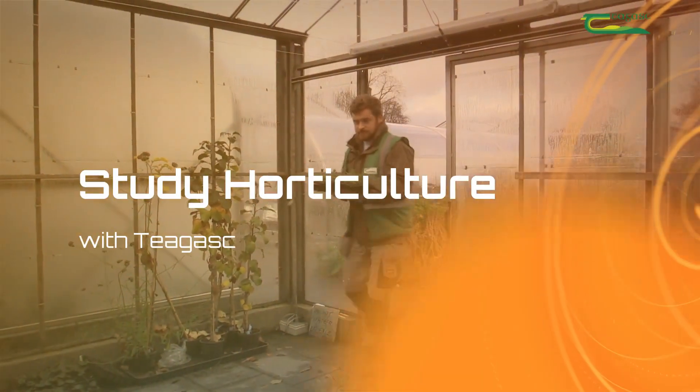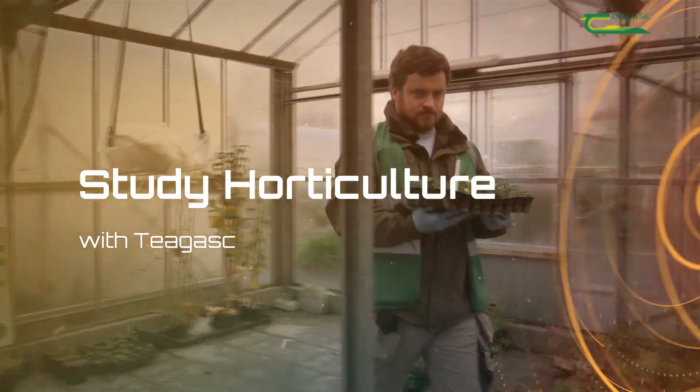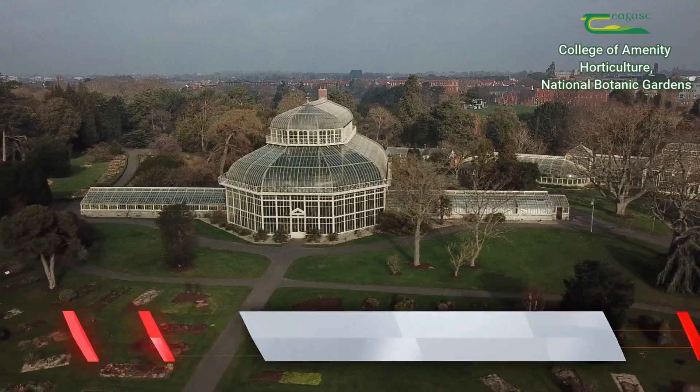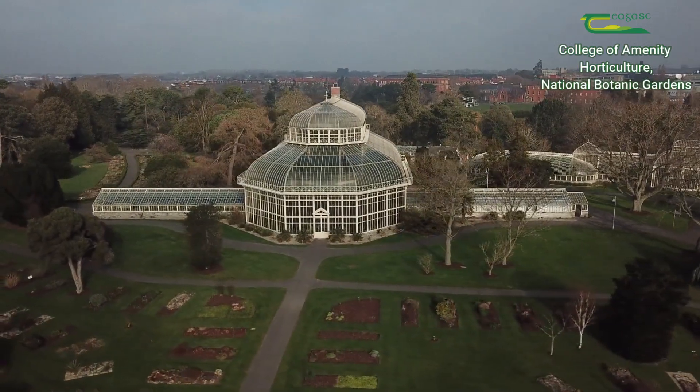Hello, my name is Peter Kelleher. I'm studying horticulture level 5 full-time here in the Botanic Gardens in the Chagas College.